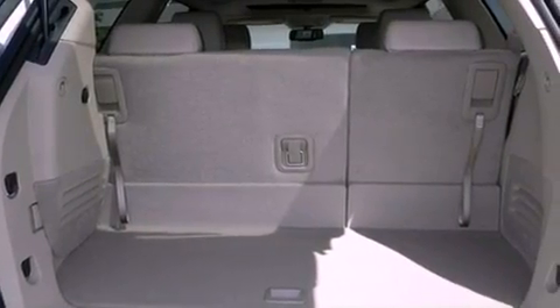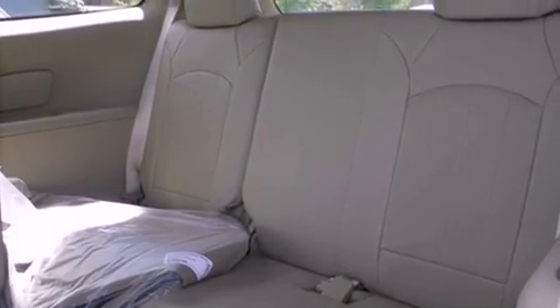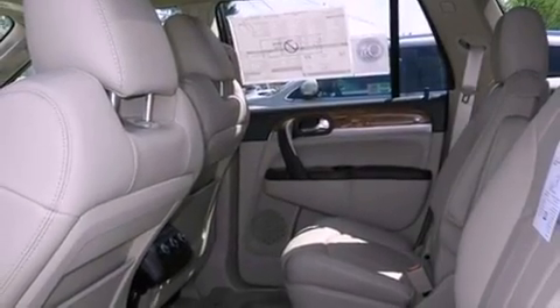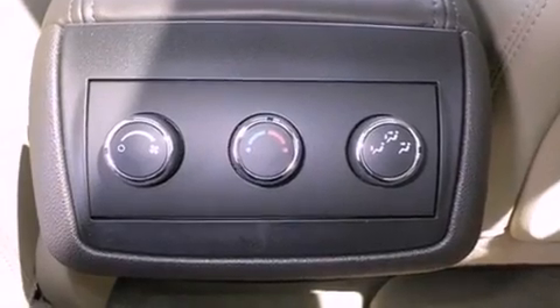The following features are also included: front seat with memory settings, dual power seats, cruise control, a CD player, a leather-wrapped steering wheel, a security system, tinted glass, OnStar, air conditioning with automatic climate control, and fog lamps.